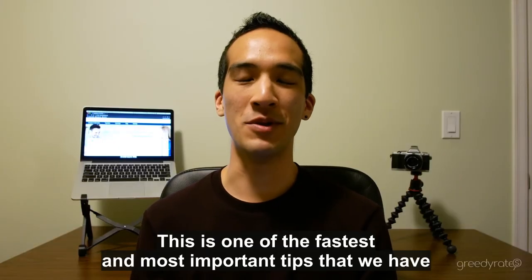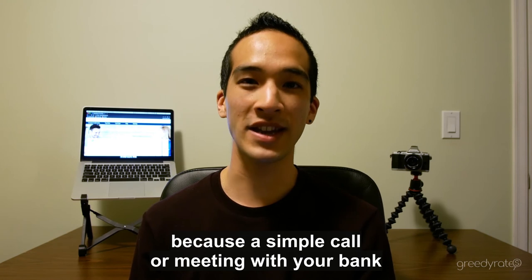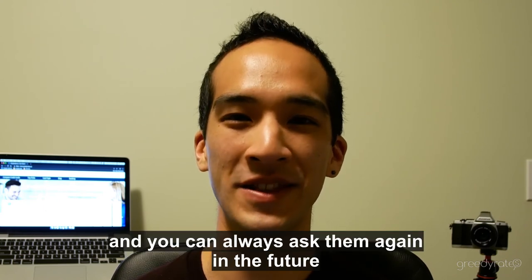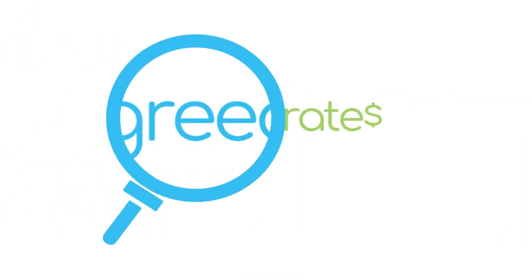This is one of the fastest and most important tips that we have because a simple call or meeting with your bank can change your credit utilization rate in a matter of minutes. The worst they can do is say no and you can always ask them again in the future. You can read more about leveling up your credit score at greedyrates.ca.